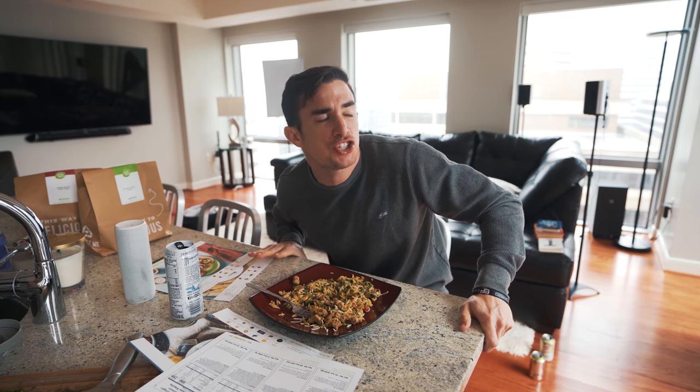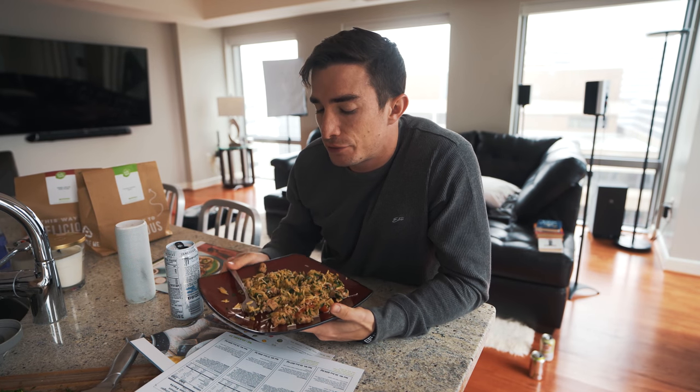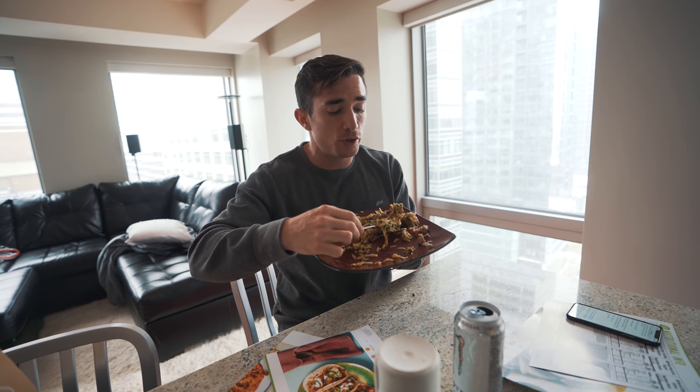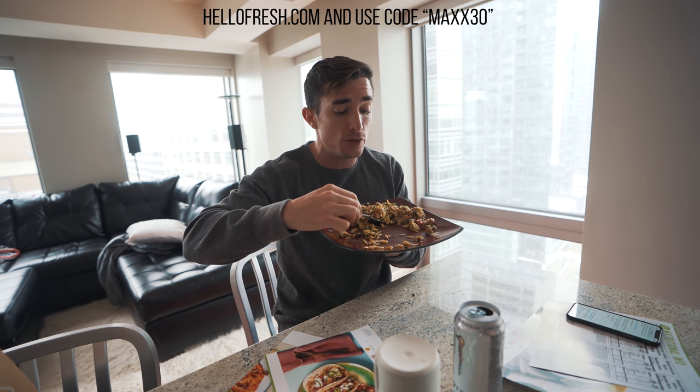I literally feel like a chef. And if you're in one of those — what are they called? Oh, relationships — then you can make this, and your girlfriend will be like, oh my God babe, you're so amazing. Because you made such a great dish, I'm not going to argue about dumb stuff for like a week. If you're interested in trying HelloFresh and want $30 off your first week, use code Max30 and click the link in the description.